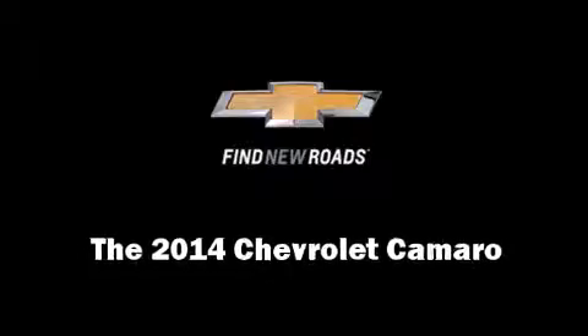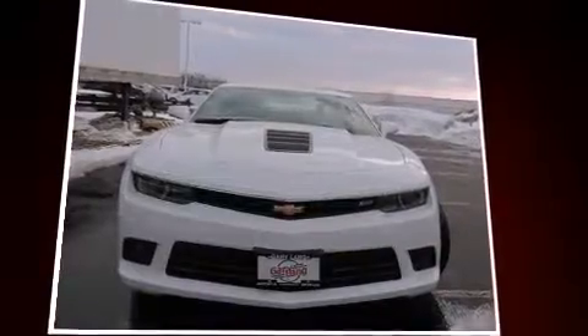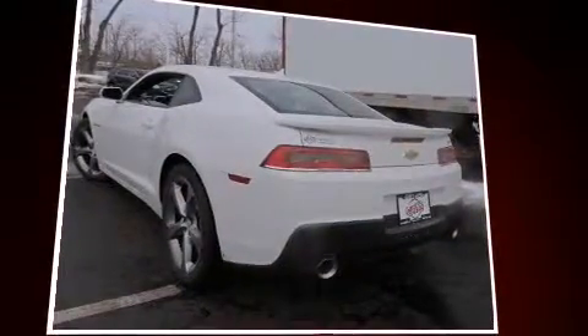The 2014 Chevrolet Camaro — this two-door, four-passenger coupe offers the features and options for which you've been searching. Chevrolet made sure to keep road handling and sportiness at the top of its priority list.